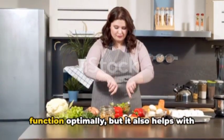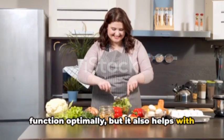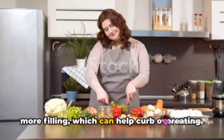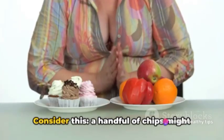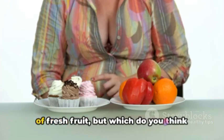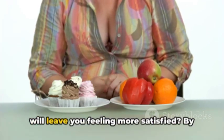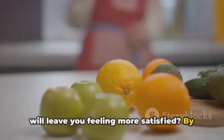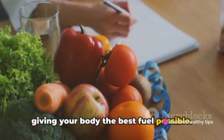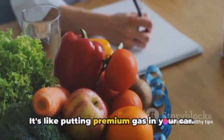The beauty of a nutrient-dense diet is that it not only provides your body with the essential nutrients it needs to function optimally, but it also helps with weight loss. These foods tend to be more filling, which can help curb overeating. Consider this: a handful of chips might have the same number of calories as a bowl of fresh fruit, but which do you think will leave you feeling more satisfied?